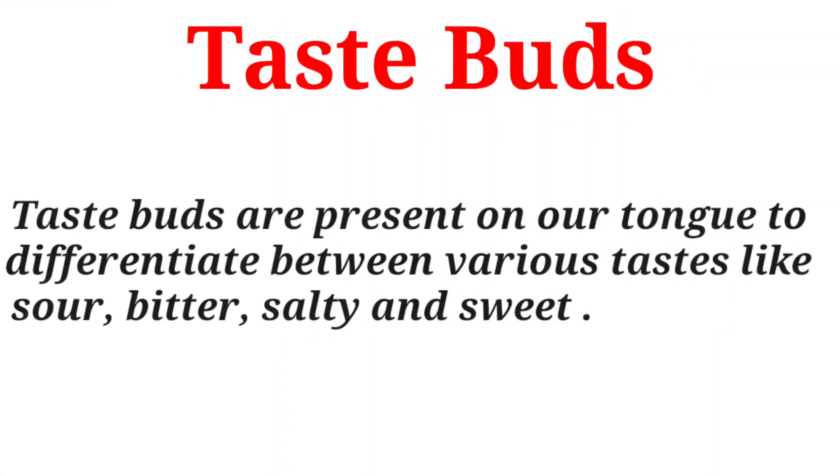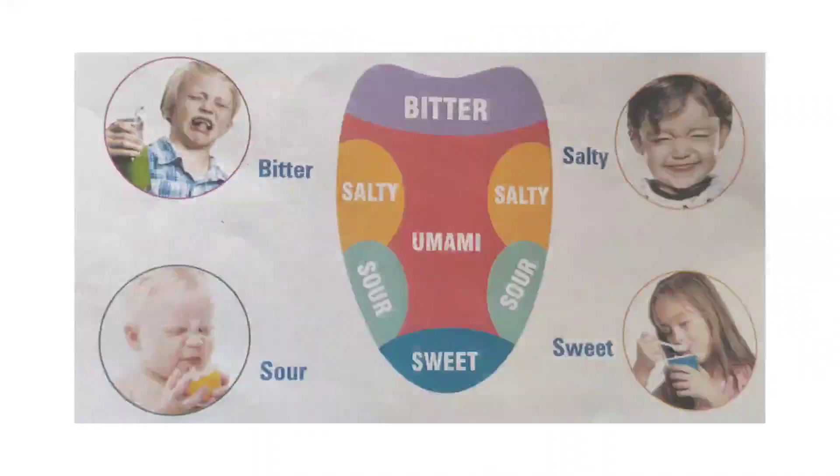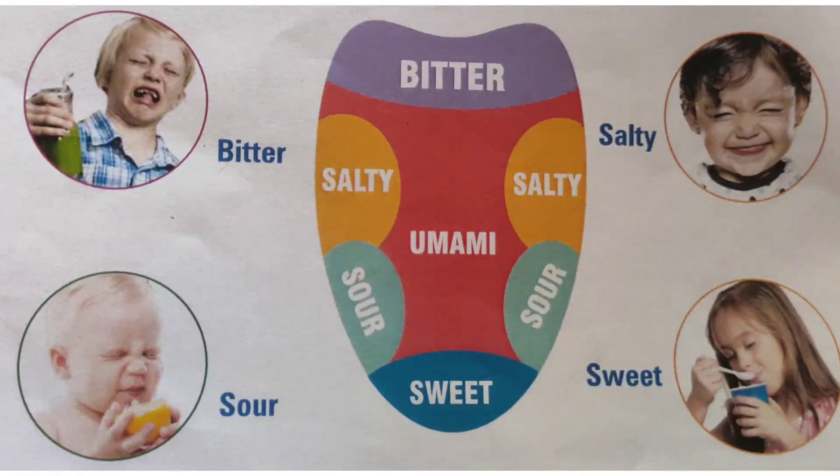Now, taste buds. Taste buds are present on our tongue to differentiate between various tastes, for example sour, bitter, salty and sweet. You can see all the taste buds in this picture.